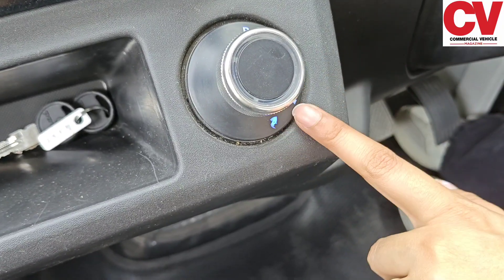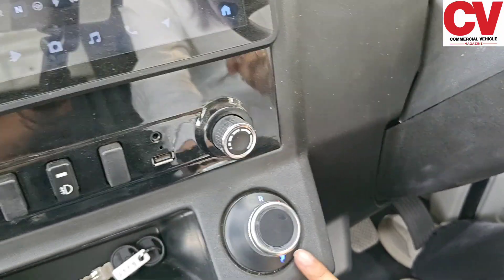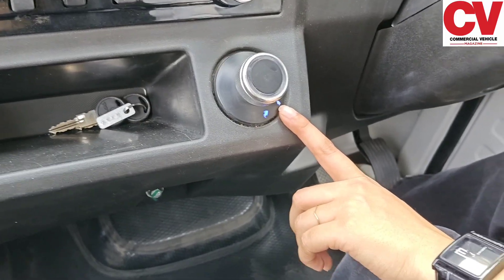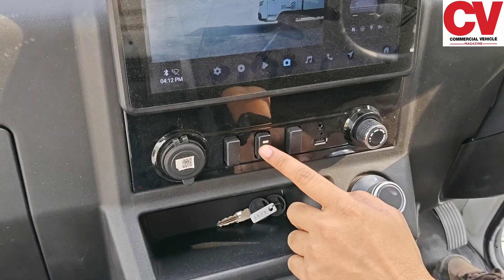This vehicle comes with three drive modes: Eco, Thunder, and Rhino. In Eco mode it provides a range of up to 50 kilometers. In Thunder mode the range goes up to 70 kilometers. When the vehicle is fully loaded, you can switch to Rhino mode, which increases the range up to 100 kilometers.